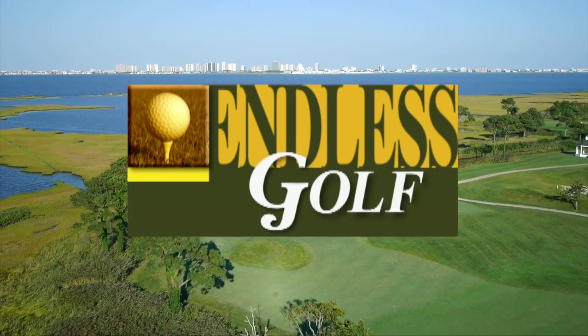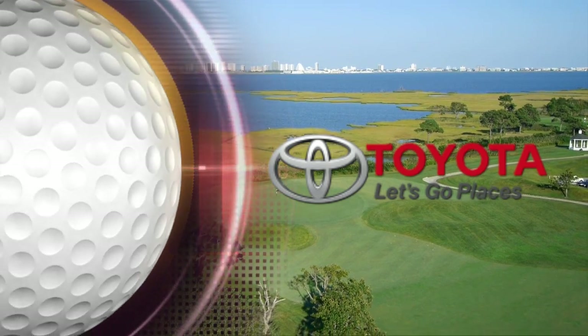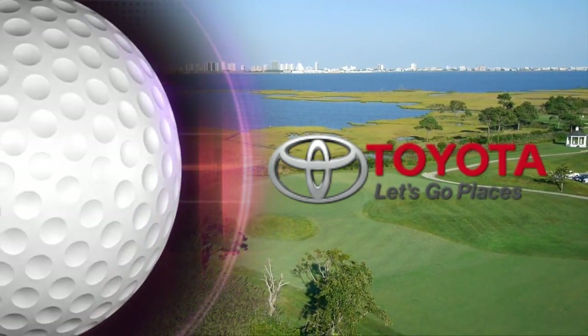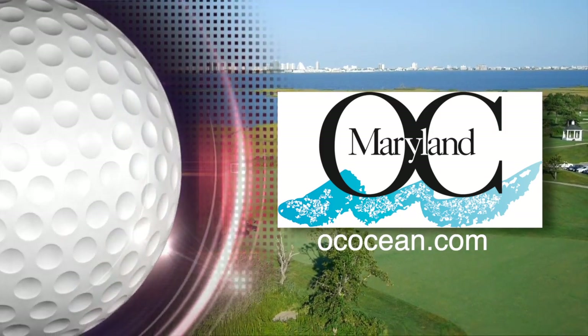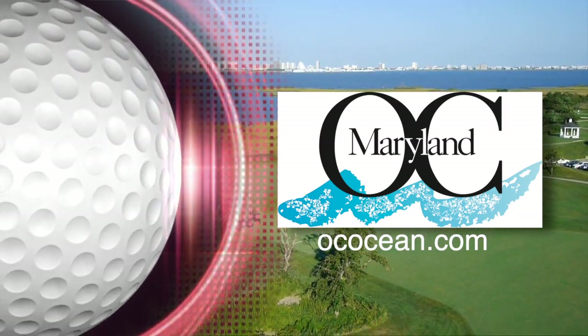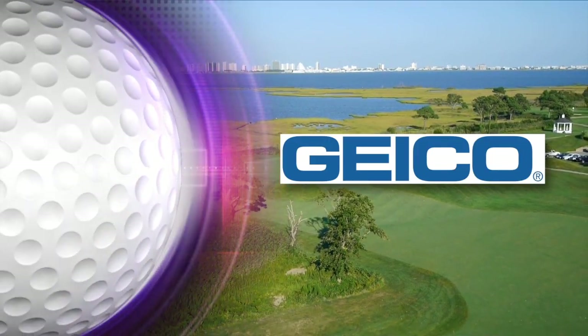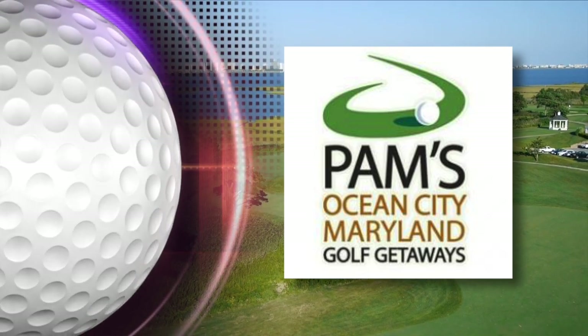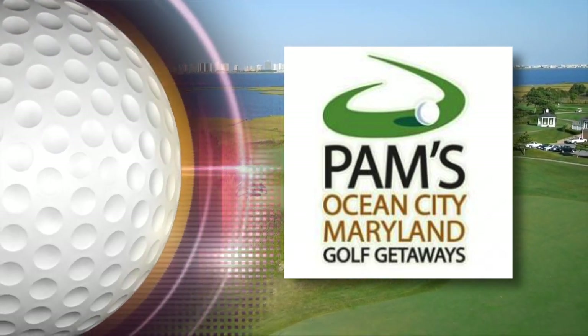Thanks for watching Endless Golf with Bobby Vermillion, brought to you by your local Toyota dealer — Toyota, let's go places. Discover Ocean City, Maryland — book your Ocean City Golf getaway now at ococean.com. Geico — 15 minutes could save you 15% or more on car insurance. And by PAM's Ocean City Golf Getaways, the official golf package provider of Ocean City, Maryland.